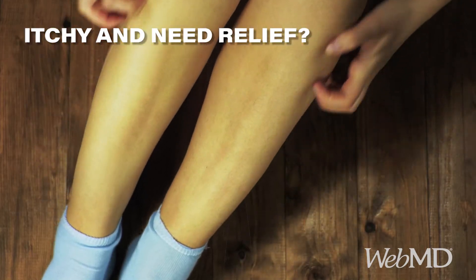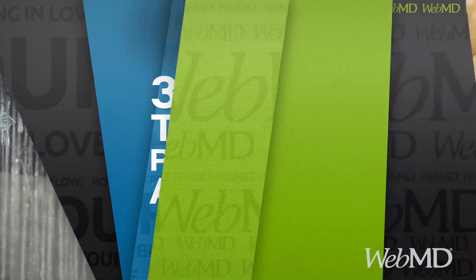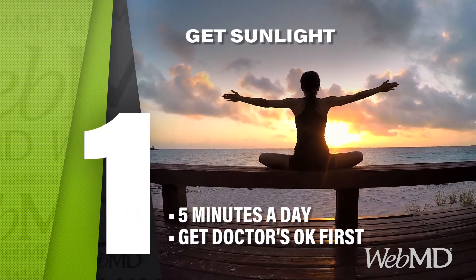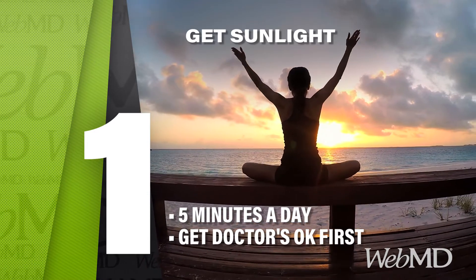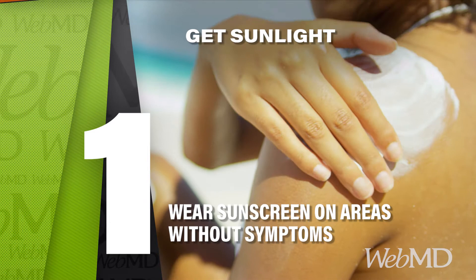When psoriasis makes you itch, you may be able to find relief right in your home or just outside it. Five minutes of sunlight a day may ease your symptoms over time. Just ask your doctor if it's safe for you first. Wear sunscreen on parts of your body that aren't affected by psoriasis.